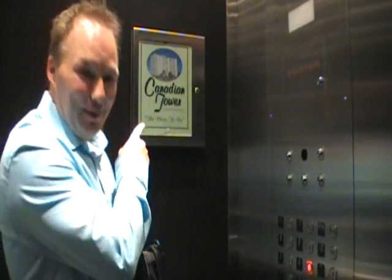Here we are in the elevator at 15 Towering Heights. How about we head on up and check out the unit. It is the place to be.